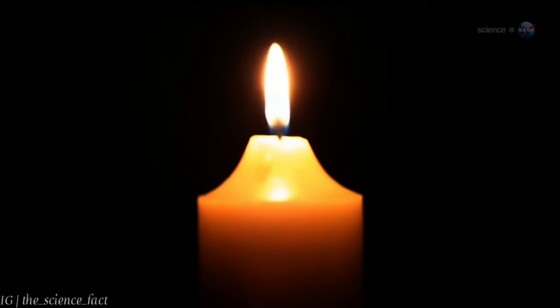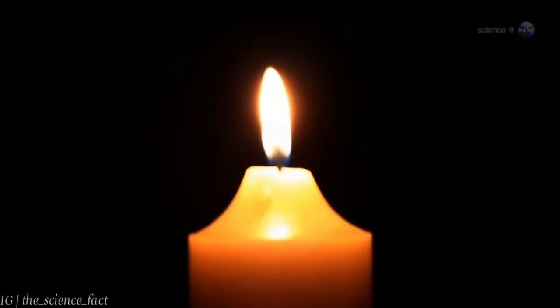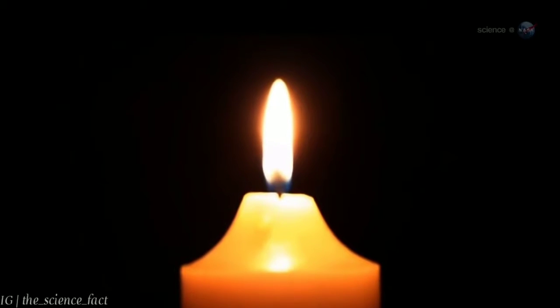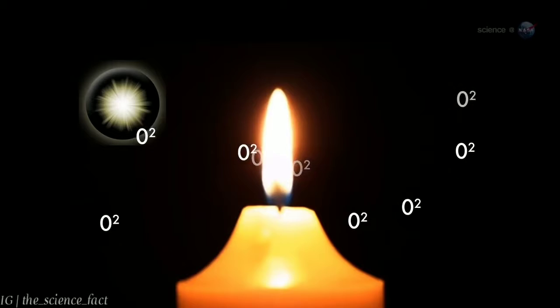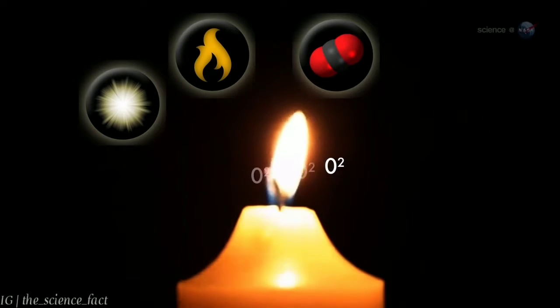Flames are hard to understand because they're complicated. In an ordinary candle flame, thousands of chemical reactions take place. Hydrocarbon molecules from the wick are vaporized and cracked apart by heat. They combine with oxygen to produce light, heat, carbon dioxide, and water.